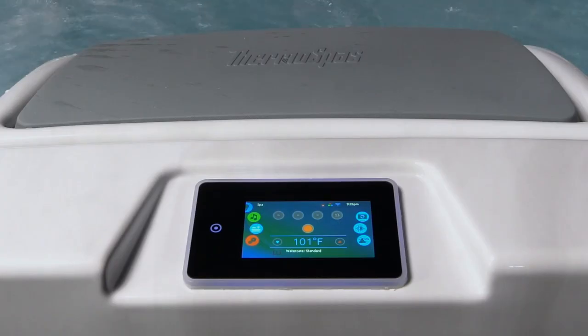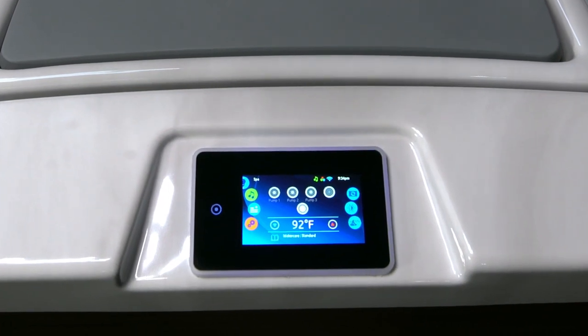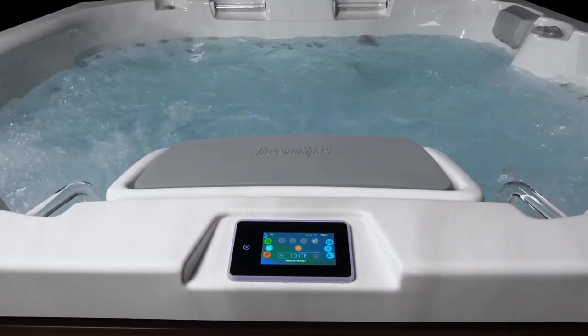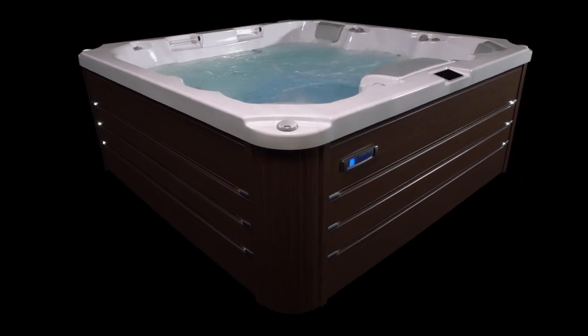All this functionality can be easily accessed at your fingertips with our intuitive color control panel. There's even an option to control your hot tub from your smartphone and gain visibility into how it's operating by opting for the smart tub system on select packages. Now, all that's left to do is design your perfect Manhattan Spa.